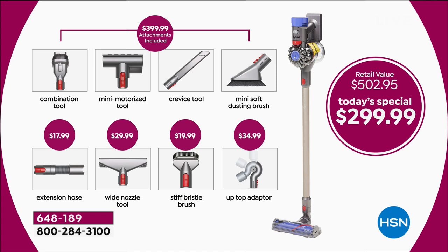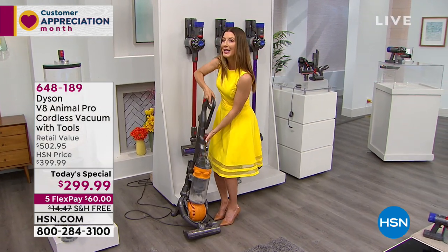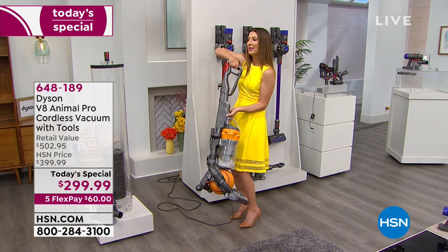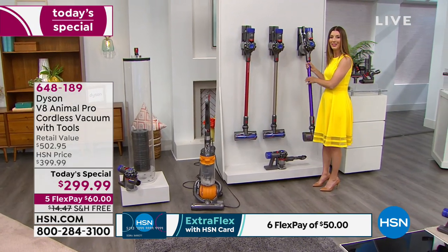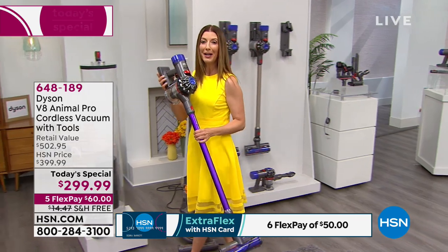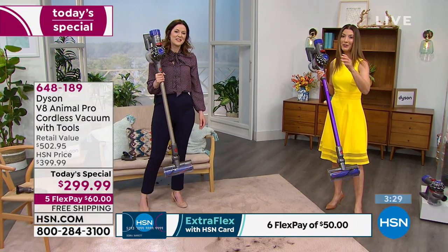It can be yours today for just $60 — that's your very first FlexPay. We ship it to you right away; you don't wait months to receive your vacuum. We send it immediately with your very first payment. If this is you dragging around an old, bulky, heavy vacuum trying to do the stairs or the ceiling fans, this would be such a better option. Just slide your five-pound Dyson V8 off the wall and you're off and running. There's never been a better time to get in on Dyson.